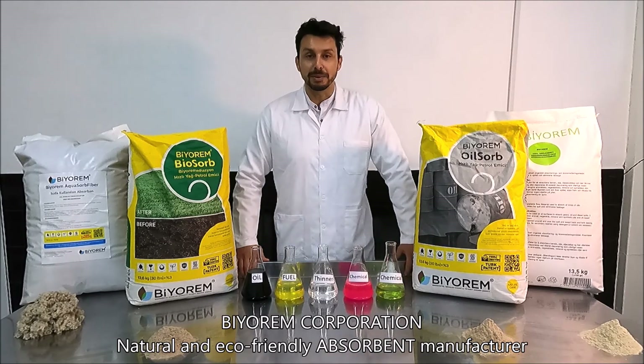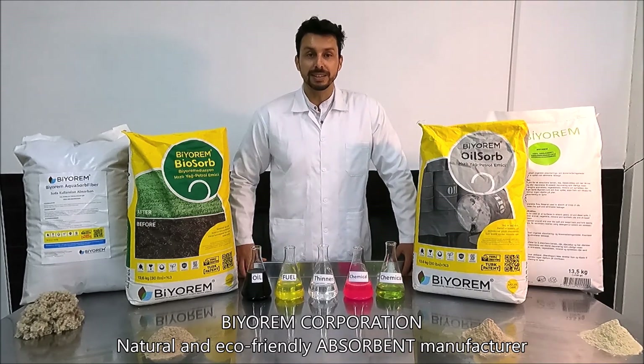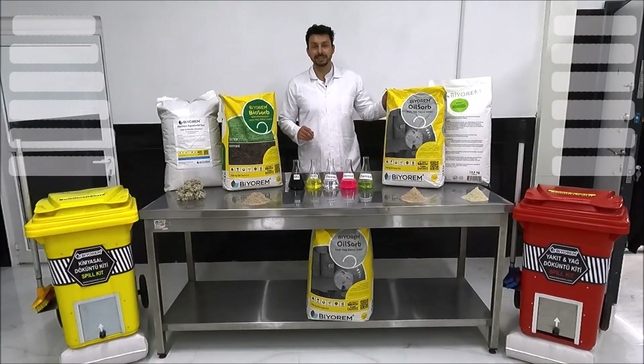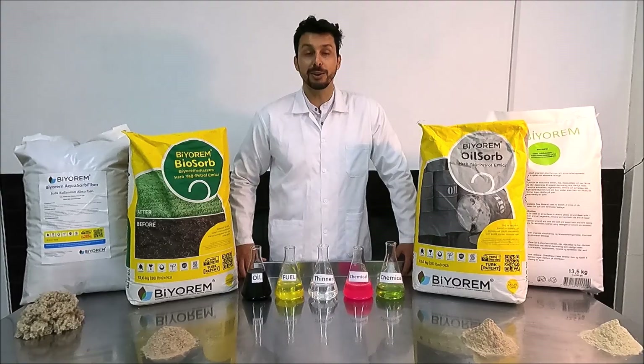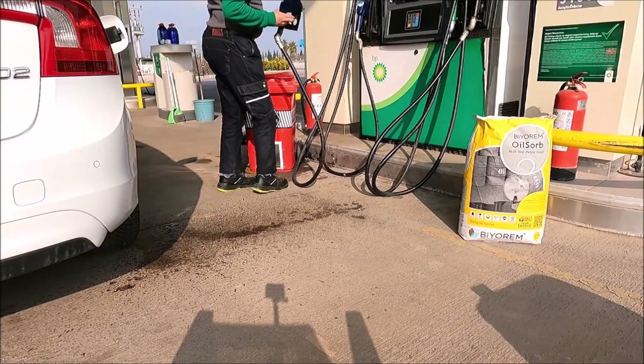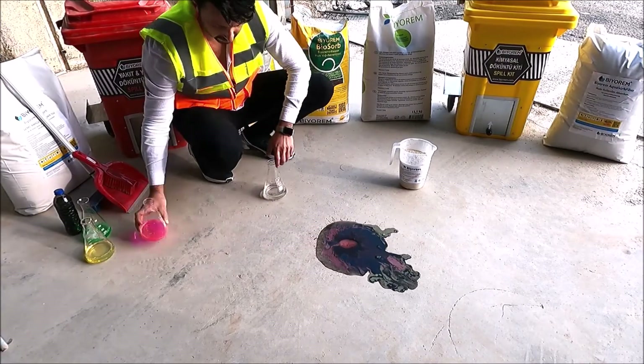Hello! BRM products are the fastest, most affordable and easiest way to clean the soil, water and hard surfaces from petroleum and derivative chemicals. The products are used for cleaning dangerous, flammable and pollutant materials on any surface.